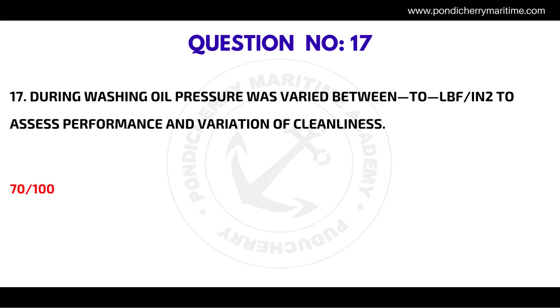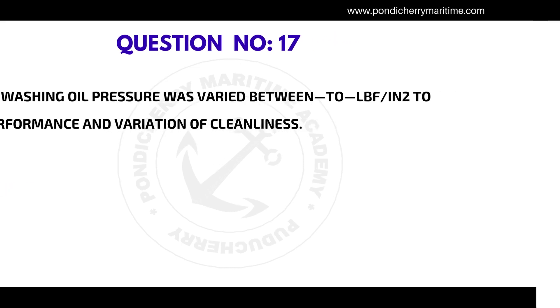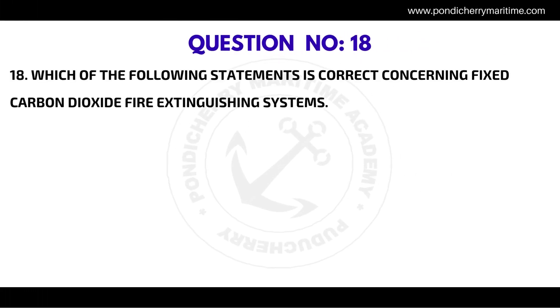Question number seventeen: During washing, oil pressure was varied between 2 lbf/in² to assess performance and variation of cleanliness — the correct answer is 71 hundredths. Question number eighteen: Which of the following statements is correct concerning fixed — (transcript ends).